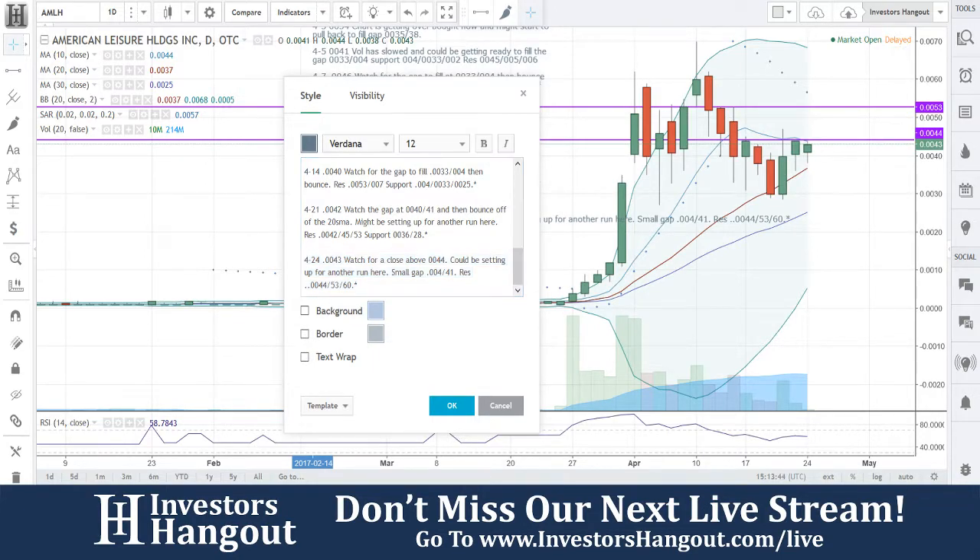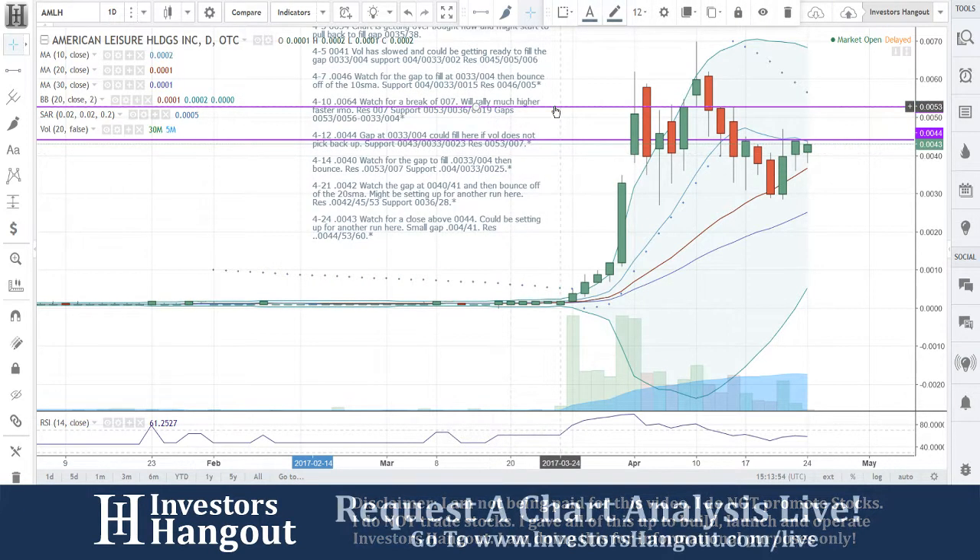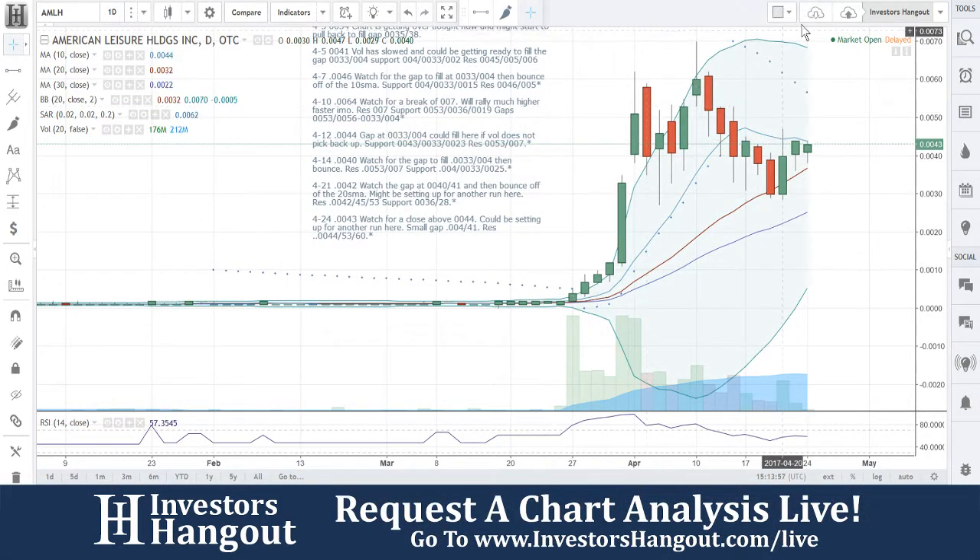You guys know we've been watching this one for quite a while, tracking its every movement. I personally think that this one has cooled off enough to be setting up right now for another move, and I think that's what's coming here for AMLH as well. That's what we're going to be watching for with this one.